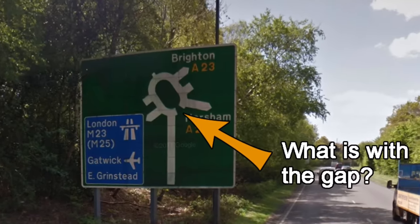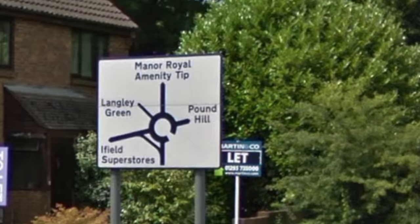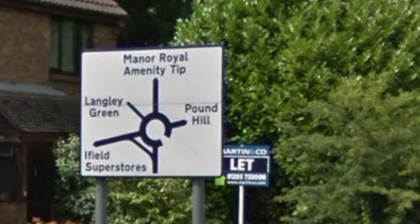Why is there a gap in this roundabout sign? Why does this roundabout have so many exits? And what's that line in the bottom corner of this sign?